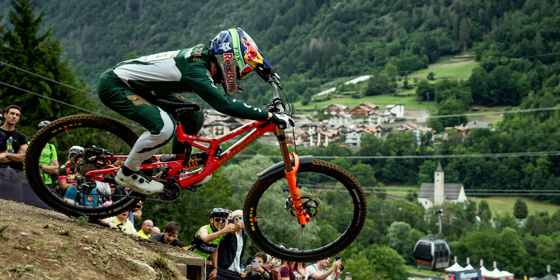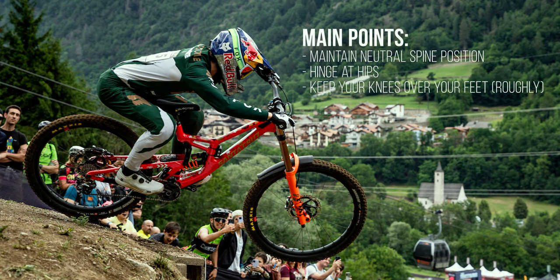The three main points to focus on for your riding body posture are: maintain a neutral spine position, hinge at your hips, and keep your knees roughly over your feet.